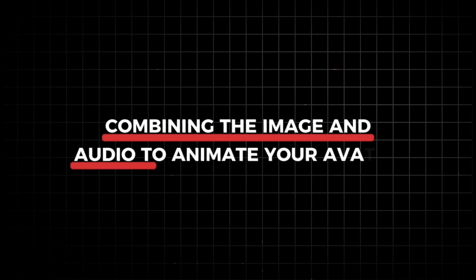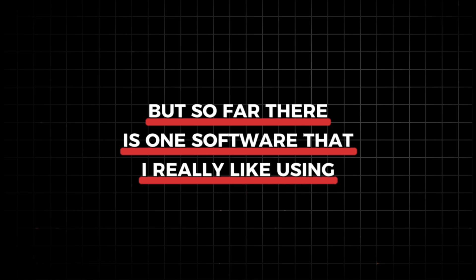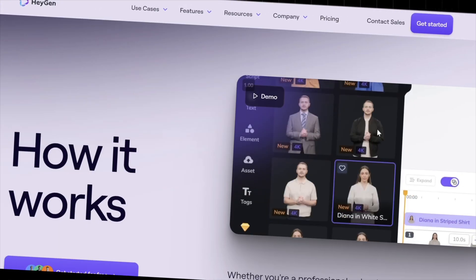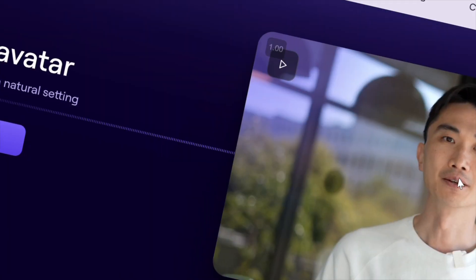Now comes the exciting part: combining the image and audio to animate your avatar. As I said before, not many software options offer this feature, and most that do don't do it well. But so far, there is one software I really like using. HeyGen is an AI graphics generator that does wonders for this project. They let you get a few free avatars to try out, so let's use that for our experiment.